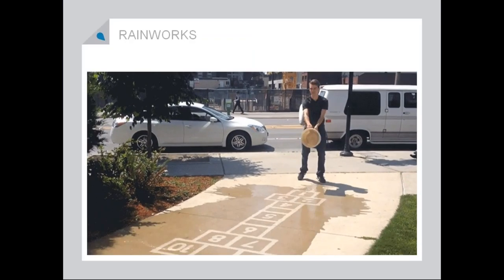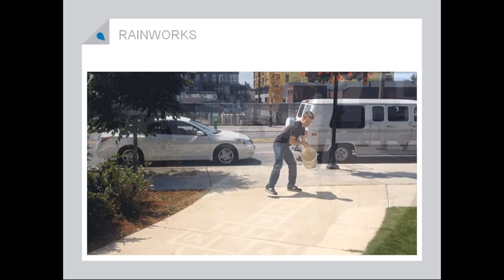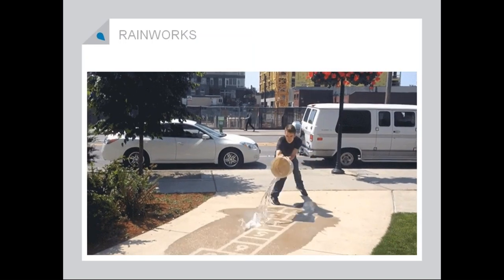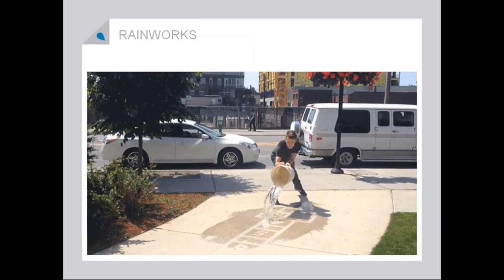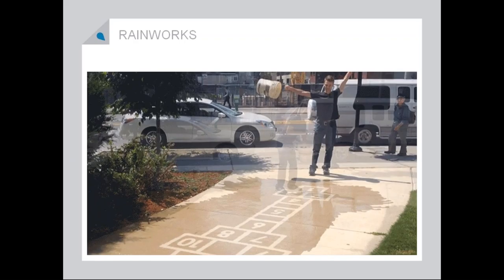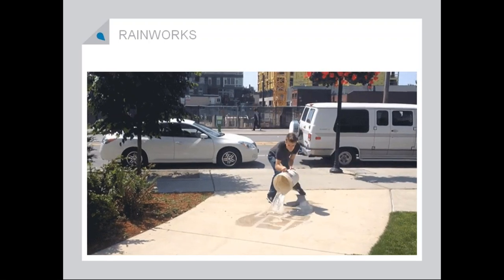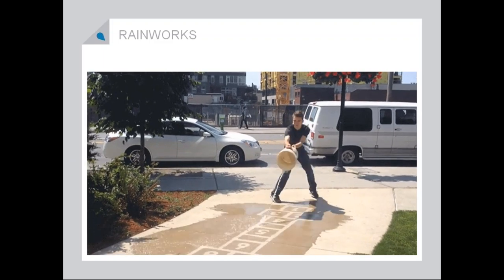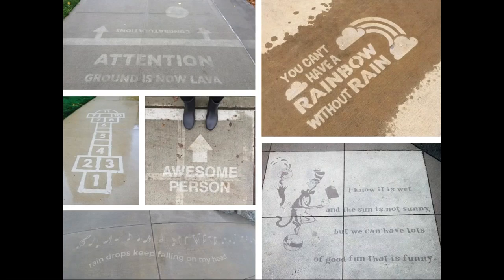One of my favorite surprise-and-delight little art projects is rainworks. These work by using a super-hydrophobic chemical compound — you've probably seen it used on clothes and things to keep stains off. But there was an artist in Seattle who decided he could use this to create contrast on wet cement and therefore create images and text. He started creating these graphics all over Seattle that are only seen when it rains or when you take a bucket of water and splash it. It's one of those ways to brighten up an otherwise rainy, miserable day and surprise and delight people.